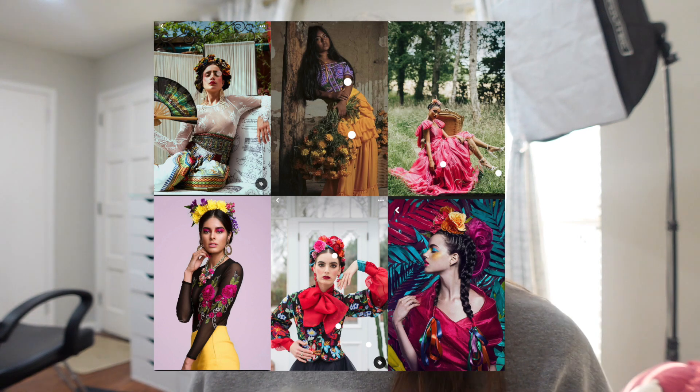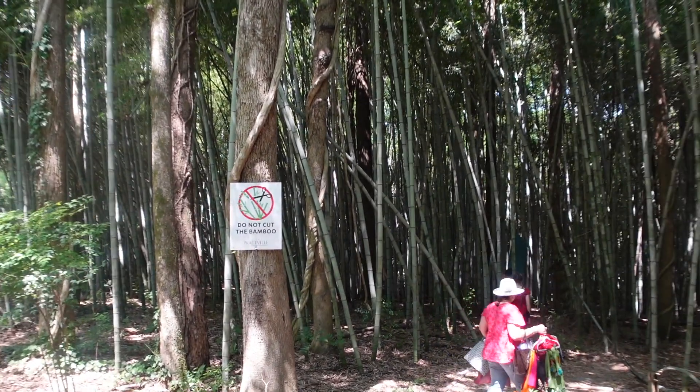Hey guys, so this video is going to be a behind the scenes of this really cool photo shoot that me and Ken did together. We were trying to go for a Mexican colorful themed photo shoot and we went to this really cool place in my town — it's a bamboo forest. I was a little bit overwhelmed before the photo shoot, and I felt like desesperada because I didn't know how I was going to do my hair. At the end I did two braids kind of like Frida Kahlo hair, but I had a hard time pinning it to my head because the braids would keep falling down.